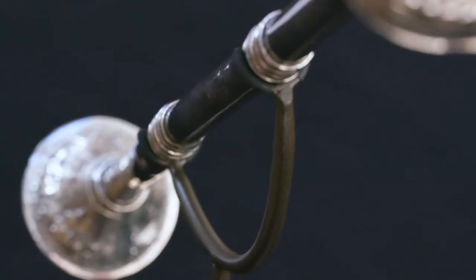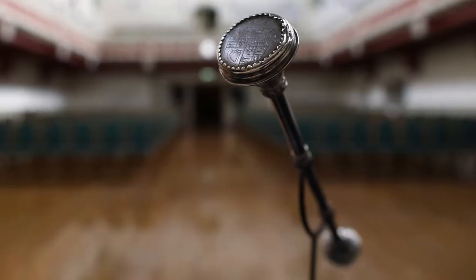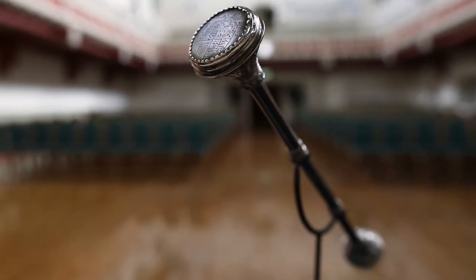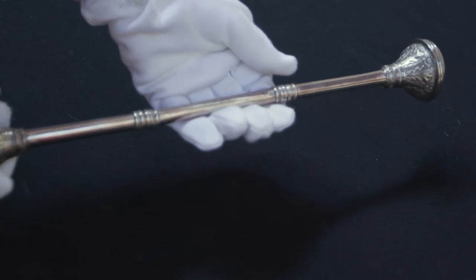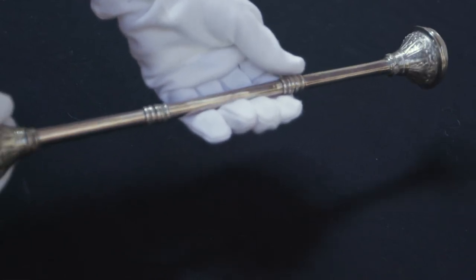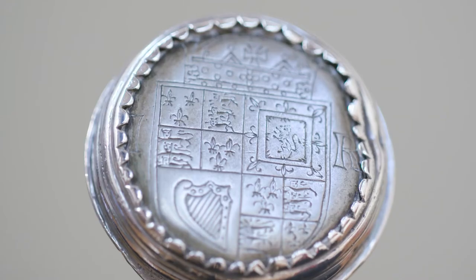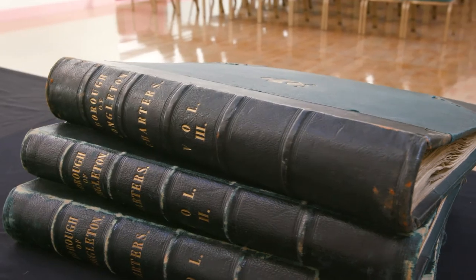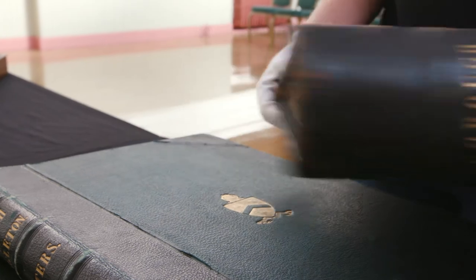Congleton possesses two interesting and historic civic maces. These were and still are symbols of the town council's civic power and authority. The older of the two dates back to 1625 and is made of silver. This mace bears the coat of arms of James the First and is probably one of the two maces mentioned in his charter of 1625.